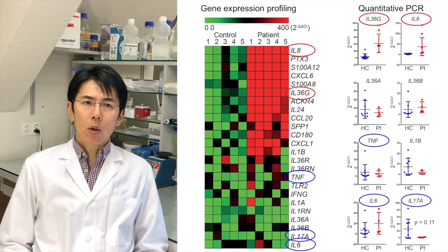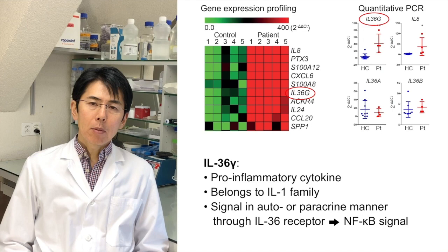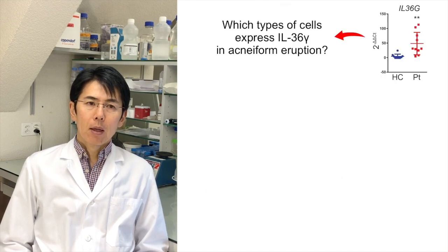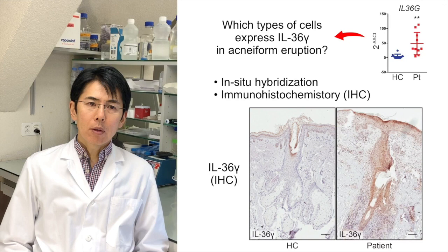This observation was further confirmed by quantitative PCR in a larger number of skin samples. IL-36 gamma is a pro-inflammatory cytokine belonging to the IL-1 family and is able to signal in an auto- or paracrine manner through the IL-36 receptor, activating downstream NF-κB signaling in target cells. To define which types of cells express IL-36 gamma in the skin of patients with acneiform eruption, we performed in-situ hybridization and immunohistochemistry, and found that elevated IL-36 gamma expression was predominantly localized to keratinocytes of hair follicles within affected skin.